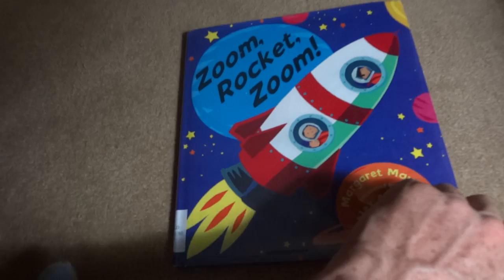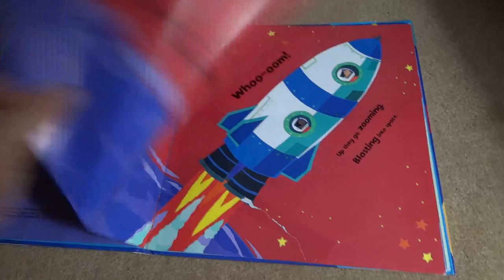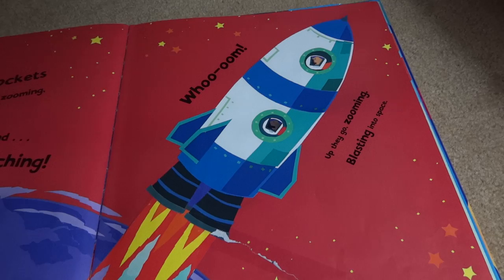Rocket Zoom Zoom. Muddy rockets are good at zoom, zoom, zooming. 5, 4, 3, 2, 1, and lift off. Launching. Boom. Up they go. Zooming, blasting into space.